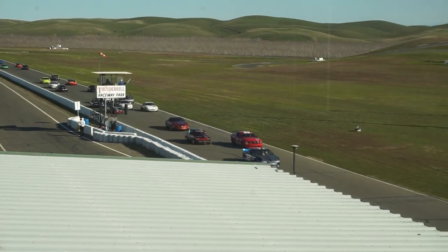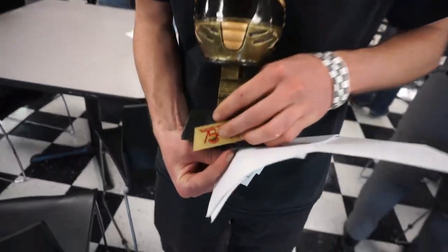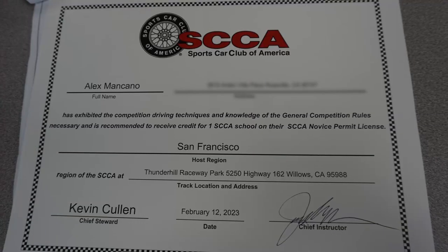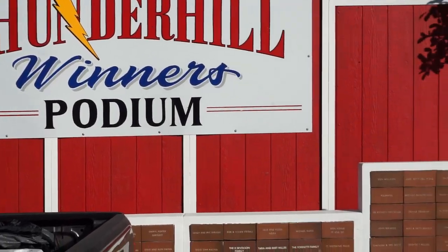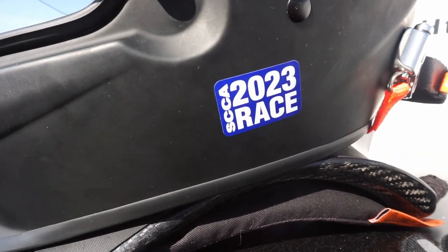At the end of this very long weekend, we thankfully drove away with an intact car and a newly licensed driver. Congrats, Alex! Alex learned a ton in a few short days and he handled the pressure very well. We are excited for this great accomplishment because that means Alex will be racing this year for SCCA.